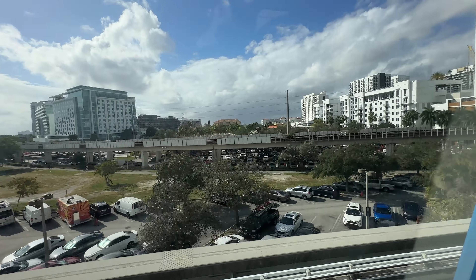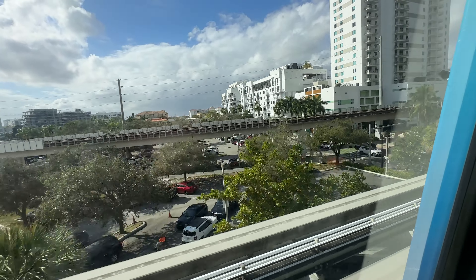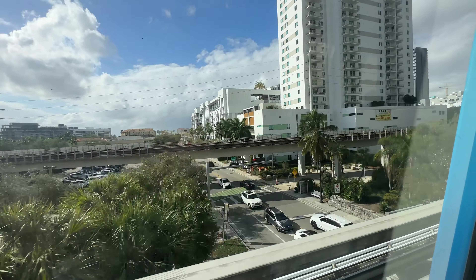Hey everybody, welcome back to the channel. In today's video, I'm going to be showing you how to ride the MetroMover in Miami. The MetroMover is a free automated people mover system that operates in downtown and Brickell. It's a convenient and efficient way to get around, especially if you're visiting the city.